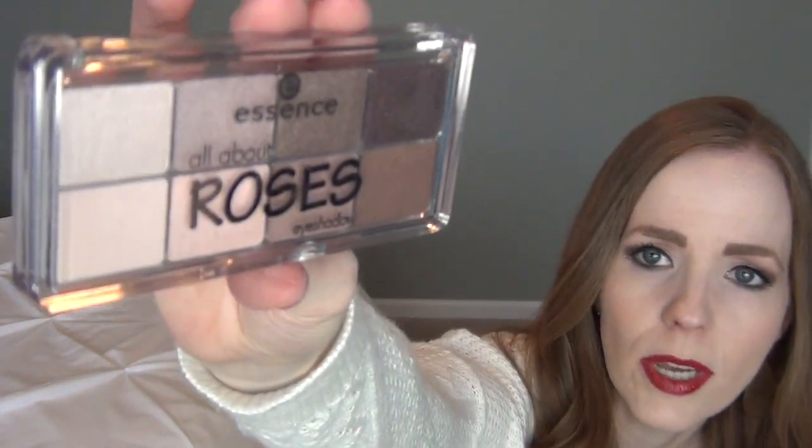I also picked up this Burt's Bees lip gloss in the color Rosy Dawn. I got this before I bought the lip gloss set she's getting as one of her tree presents. This one says 100% natural, as opposed to the one from yesterday which is definitely not, so I feel better about giving her this more natural option.